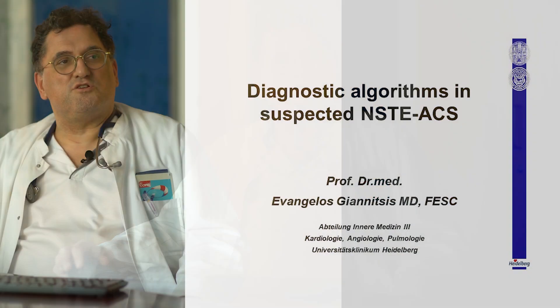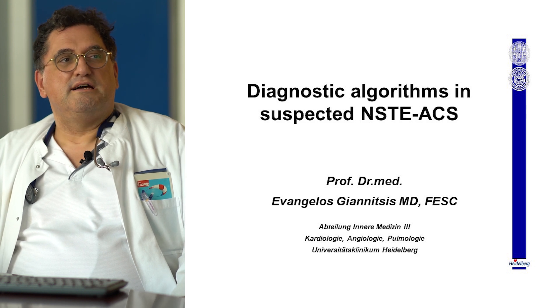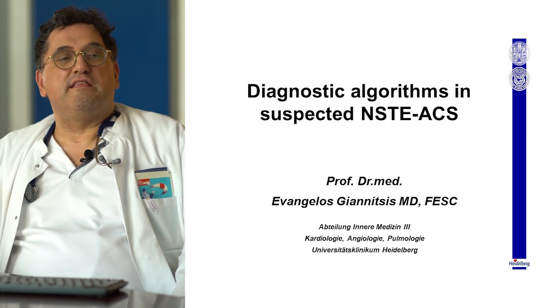Ladies and gentlemen, my name is Devangelos Janitzis. I am head of the chest pain unit at the Heidelberg University Hospital and I'm a biomarker specialist. Today I want to guide you through the diagnostic algorithms in suspected non-ST segment elevation acute coronary syndrome in the era of high sensitivity troponins.